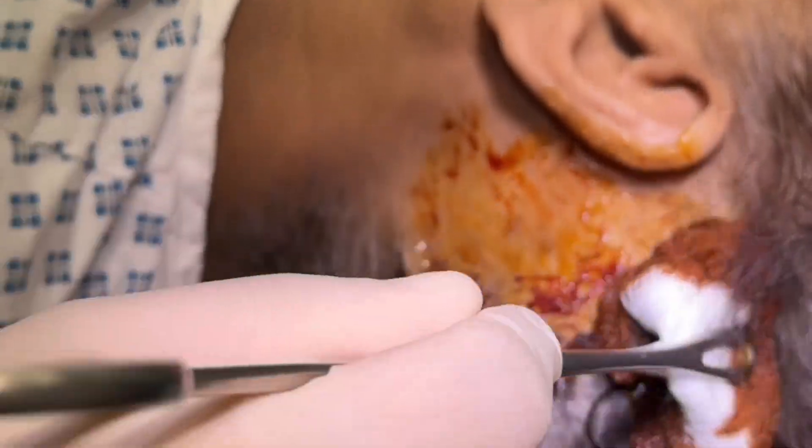Fast forward to six months ago and we're now able to do this operation without an incision at all — just through a skin punch. I'm going to show you that operation now. Okay, so this is incision-free BAHA, let's go. And this is using Oticon's MONO technique.